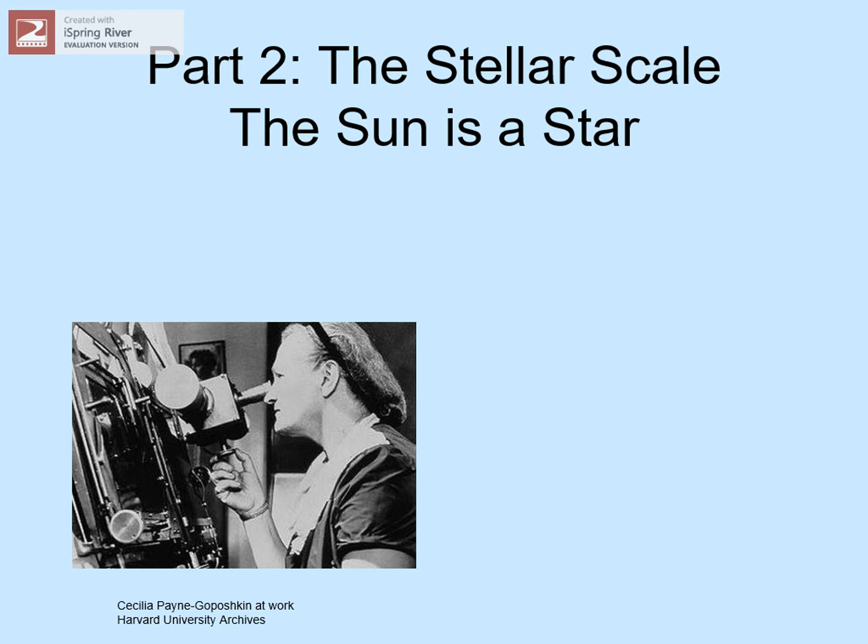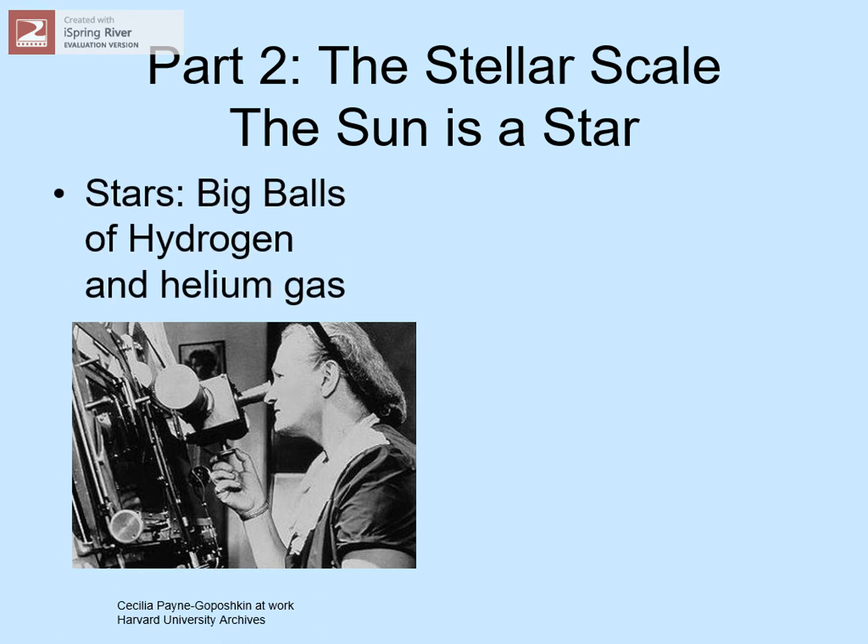We'll look at how she did that later in the course. A star is just a huge ball of hydrogen and helium with a tiny amount of other chemical elements thrown in. It's all held together by its tremendous gravity. All of the stars we see in the sky are like this.